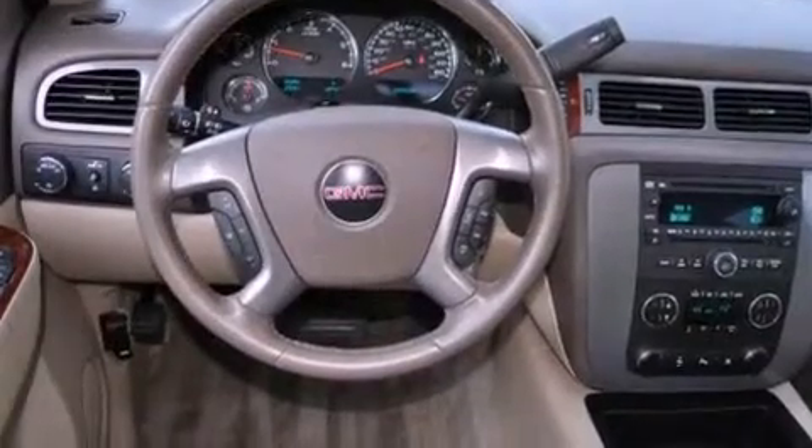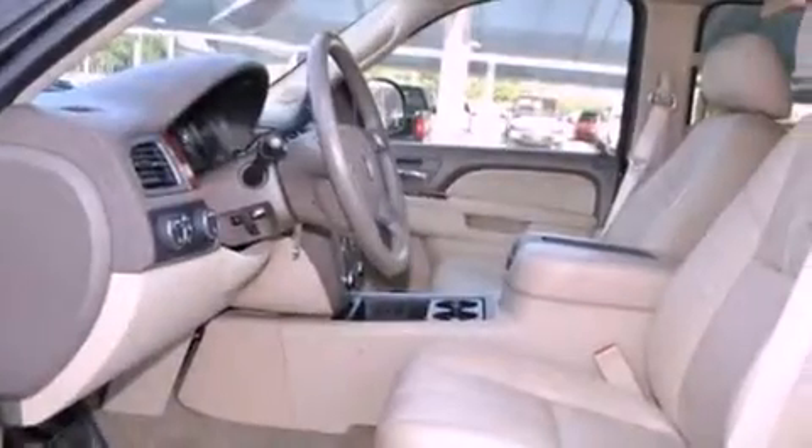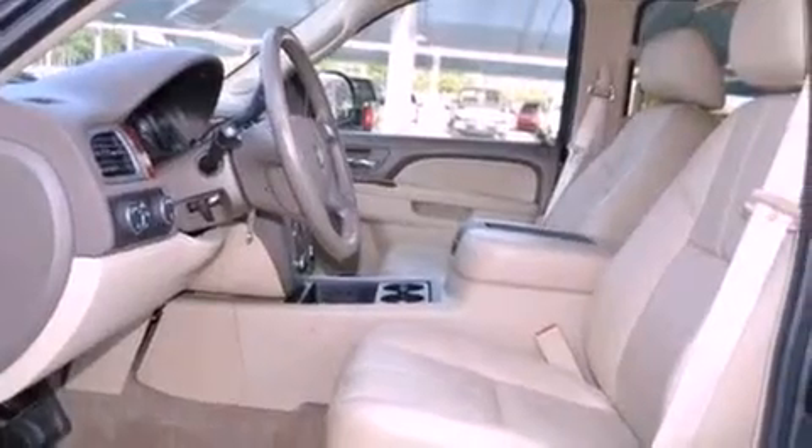Its top features and packages include dual power seats, air conditioning with automatic climate control, a navigation system, a Bose stereo system, and leather seats.